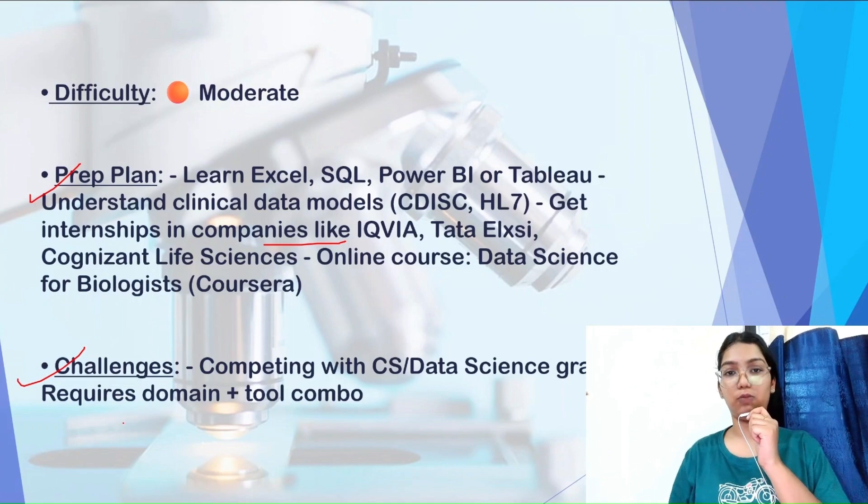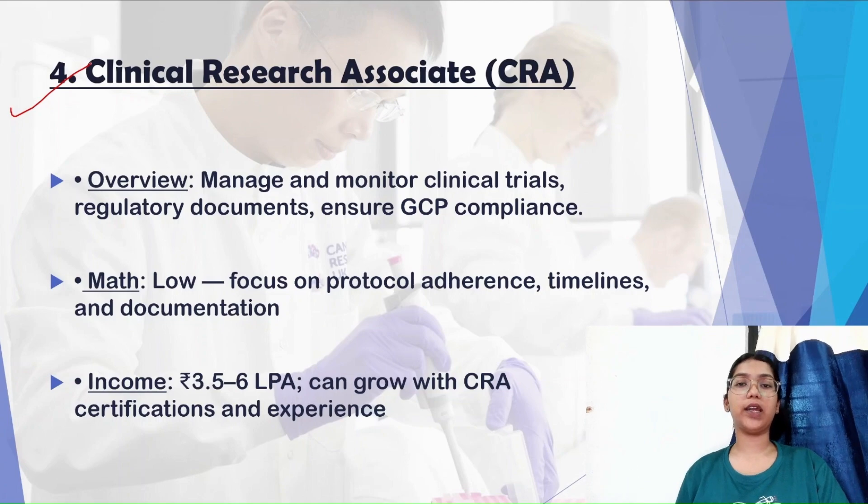Next is the Clinical Research Associate role. To briefly explain: when a new medicine is discovered and scientists want to launch it in the market, it must undergo various clinical tests and be tested across different populations. All these safety trials are conducted under a clinical research associate. These professionals keep a check on the quality and safety of the medicine across different populations, monitor side effects, and track whether it should be launched in the market.